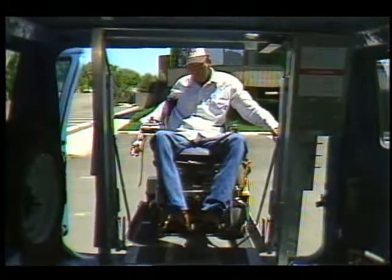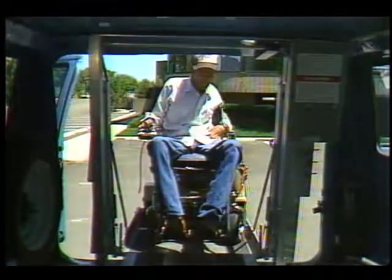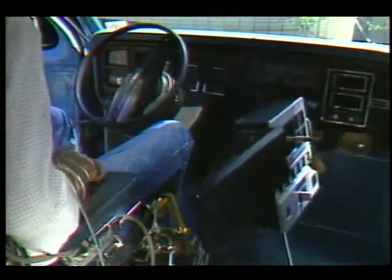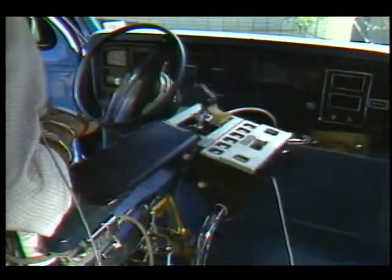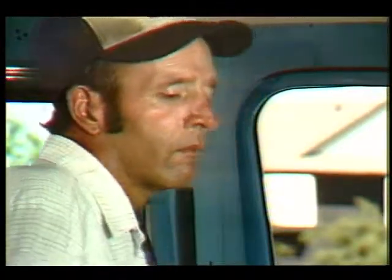A 1981 Ford van with a conventional wheelchair lift on the back is being used in the Uni-Stick project. Once inside, the driver pushes a button which rolls the Uni-Stick control panel into place. To start the van, he just presses another button. Shifting works the same way.